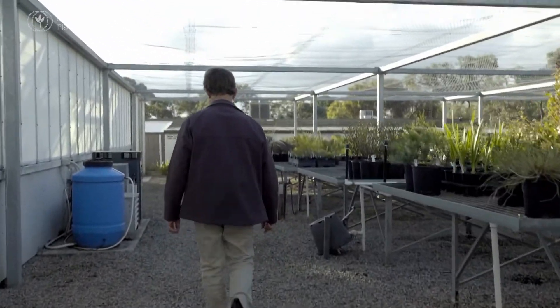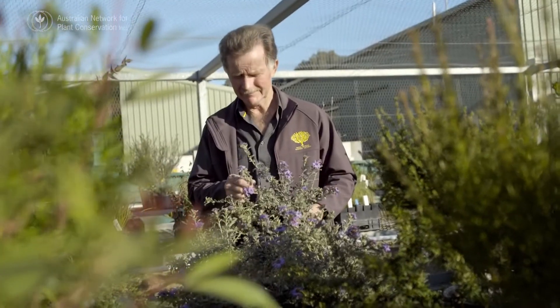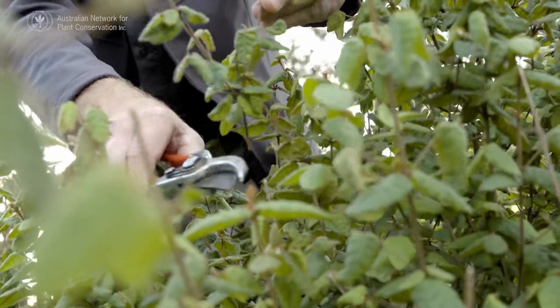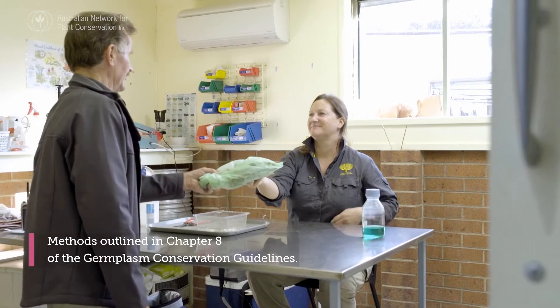But with threatened species, nothing is straightforward, and often different propagation methods are trialled. One of the most common and often first tried is semi-hardwood cuttings collected in spring or autumn. A tutorial on this method is included as a separate video in the series.